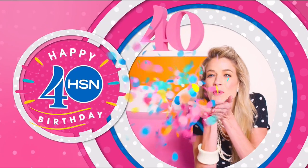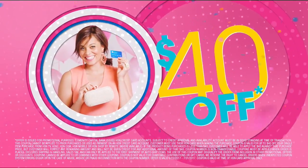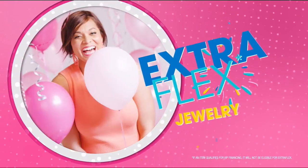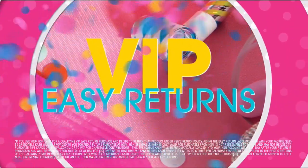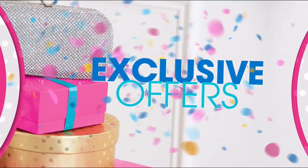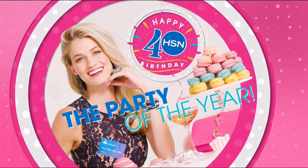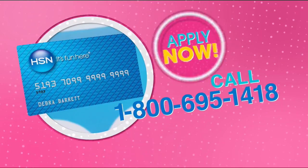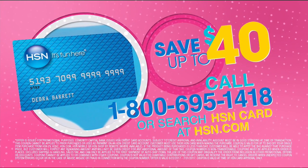Cheers to 40 years — we're toasting 40 days of birthday with up to $40 off when you get an HSN card. Celebrate with extra flex on all jewelry, beauty, and fashion, plus VIP financing, VIP easy returns, and exclusive offers, all with no annual fee. Join the party of the year — apply for your HSN card now, call 1-800-695-1418 or search HSN card at hsn.com.